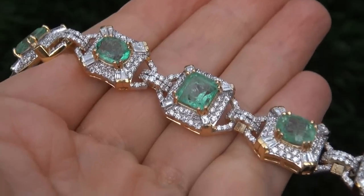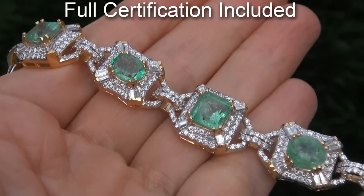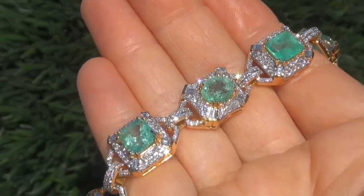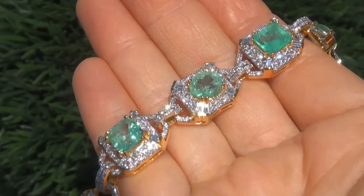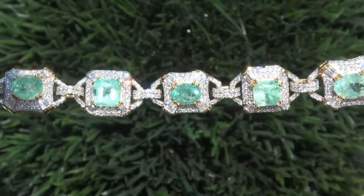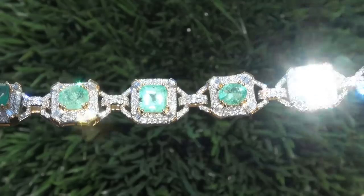Included with the item is a Certified Jewelry certification that documents the authenticity, quality and characteristics of the bracelet. Due to the urgency and time frame our consignor needs to sell this asset, the immaculate showroom beauty must be sold immediately. Fine quality SI clarity Colombian emeralds of this caliber are considered among the rarest of precious gemstones.